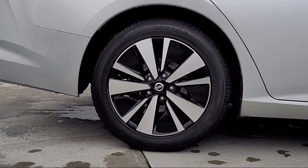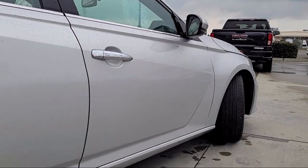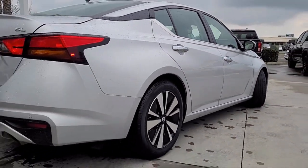Blind spot warning, AM FM HD Bose premium sound system, keyless entry, blind spot warning, and has less than 65,000 miles on the odometer.